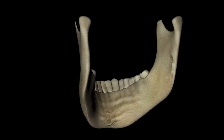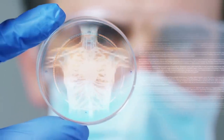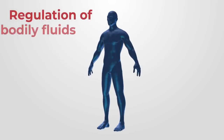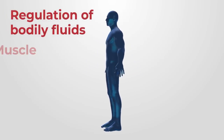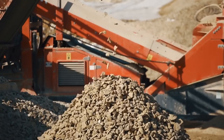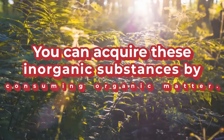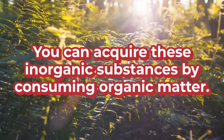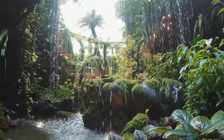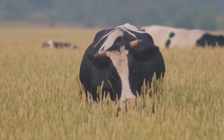You need minerals for the growth and maintenance of your bones and teeth. They are also involved in physiological functions and biochemical reactions. Minerals aid the regulation of bodily fluids, muscle contraction, and nerve transmission. You can acquire these inorganic substances by consuming organic matter. Plants absorb minerals from soil and water, and animals acquire minerals from consuming plants, water, and other animals.